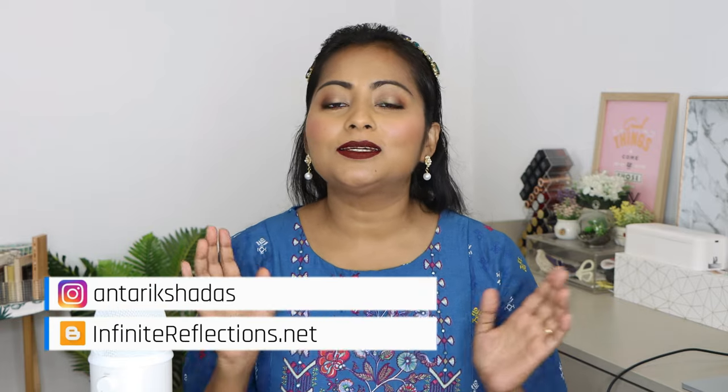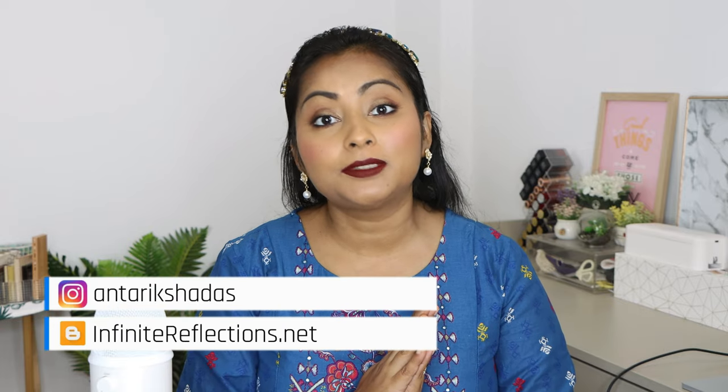Hey guys, welcome to my channel and welcome to today's video. Hope you guys are having a great day. Today I'm starting a new series — the 2022 lipstick series. I have done such a lipstick series almost every year, but this year I haven't done too many lipstick reviews or swatches, so I thought let's end the year with this 2022 lipstick series. Today we are going to do my top five favorite wine liquid lipsticks.